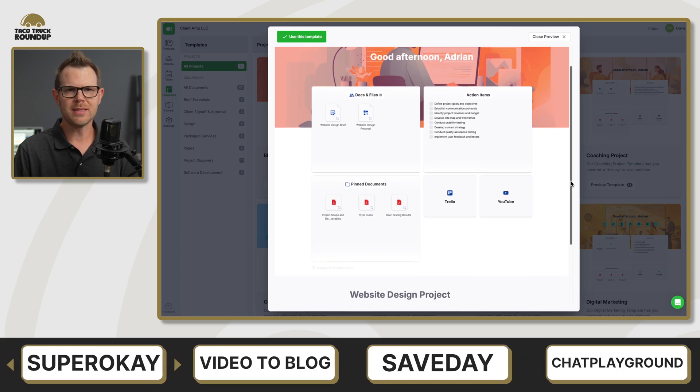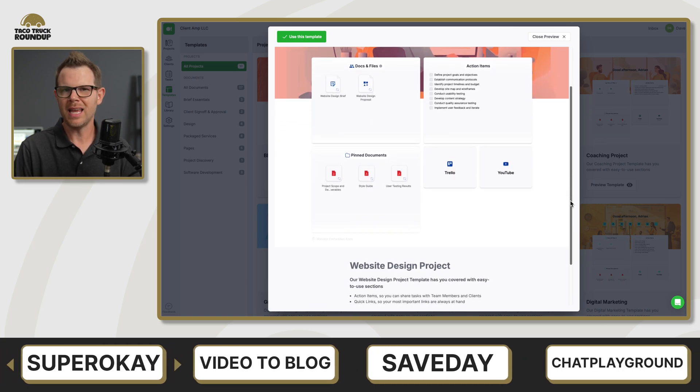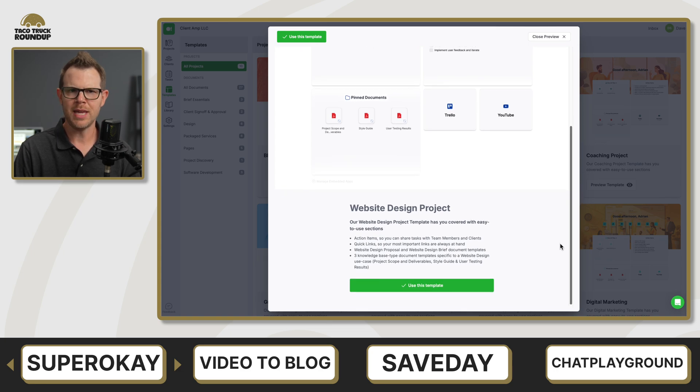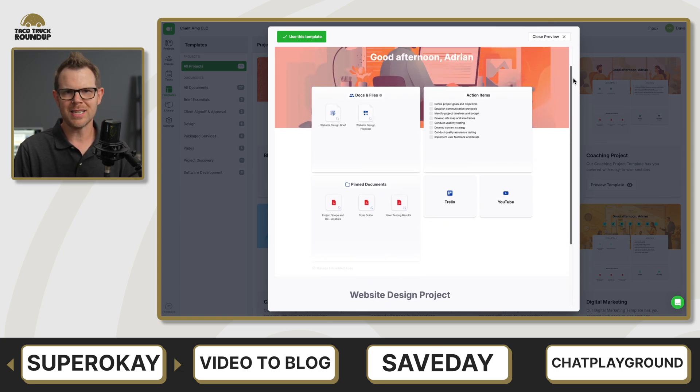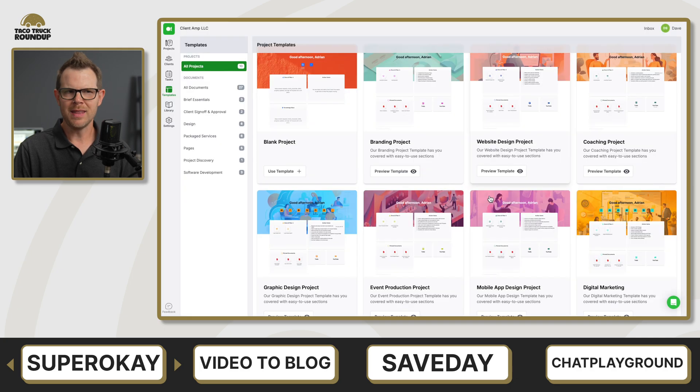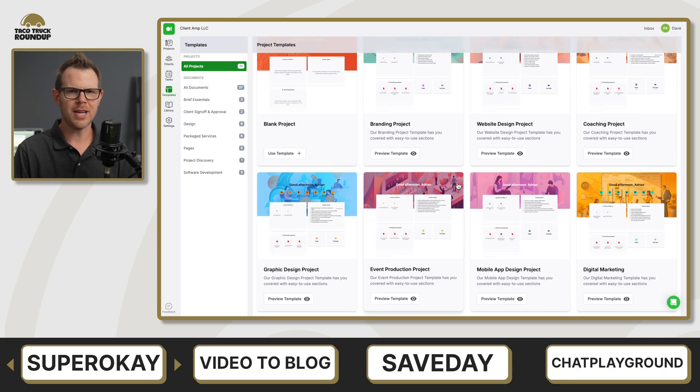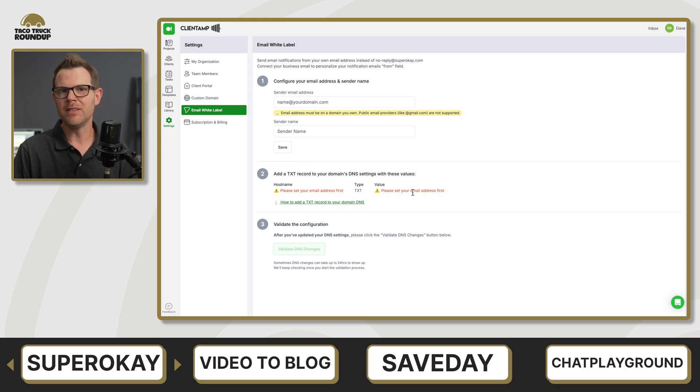The first deal I want to talk about is called SuperOK. This is a client portal tool that allows you to manage client projects and client communication. The good news is you'll get unlimited projects and unlimited task management. They have some nice customizable templates for different styles of projects, and if you get the right plan, you can even white label it and add your custom domain name.